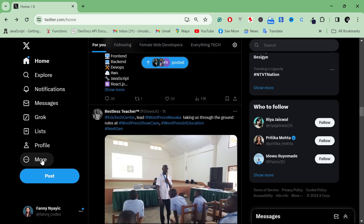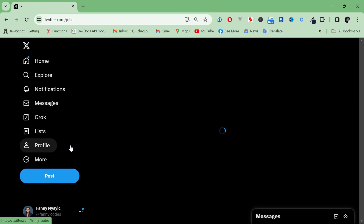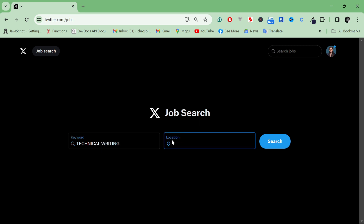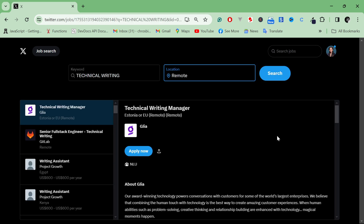When you click on the new section, there is something called Jobs that has been introduced. I have no idea how this works so let's test it together. The page has fields for keyword and location. I'm going to look for technical writing since that's what I'm interested in, and I'll put the location as remote, then search.